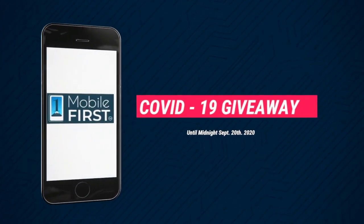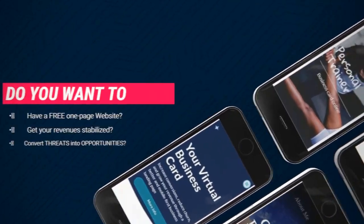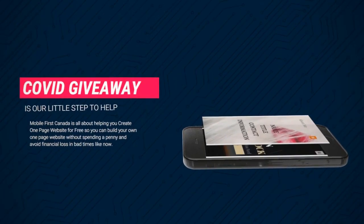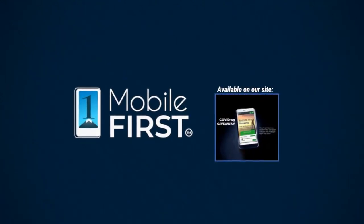Our COVID-19 giveaway — available until midnight September 20th, 2020. Do you want a free one-page website? Get your revenues stabilized and convert threats into opportunities. Our COVID giveaway is our little step to help. Available on our site at mobilefirst.ca.